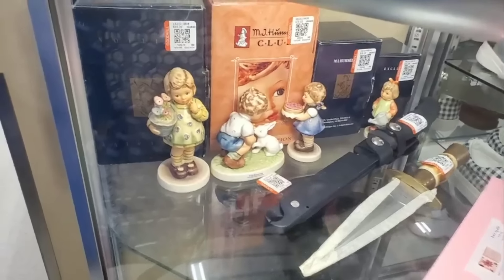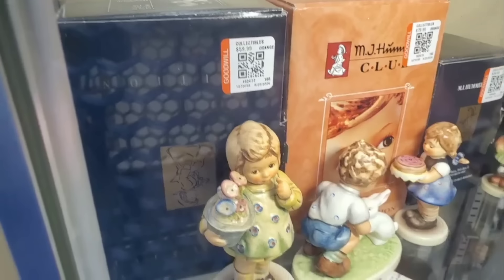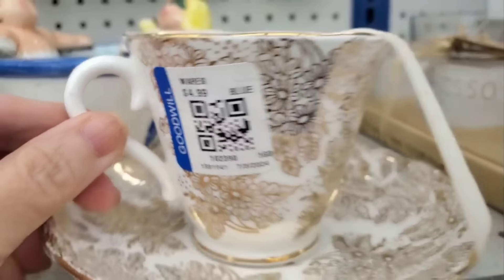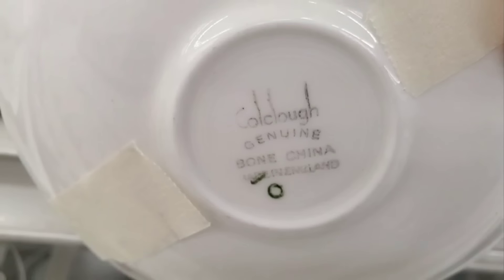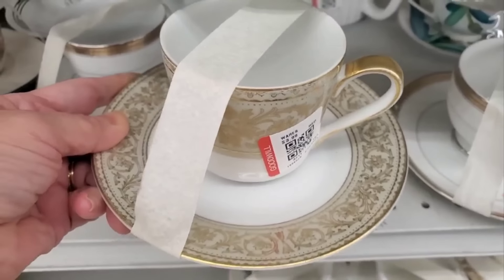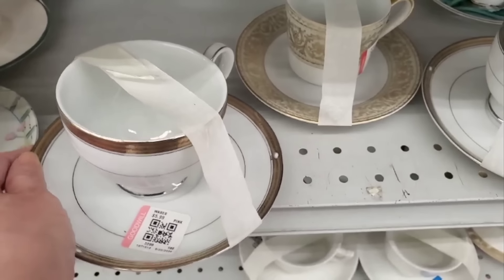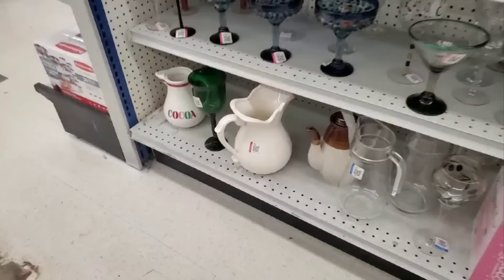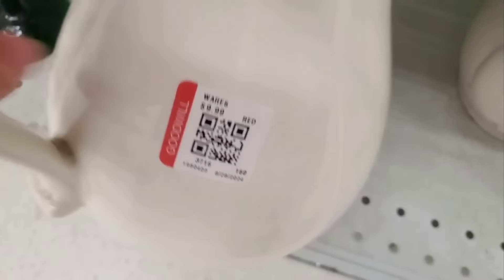I just had to show you this little collection — these are M.J. Hummel figurines. I cannot believe I found these at Goodwill. My daughter and I watched the new Sense and Sensibility movie on Hallmark — it's part of the five Jane Austen movies they released this year. In the movie the ladies were drinking from gold teacups, and these look a lot like them. You can make your home look like a castle from Goodwill.